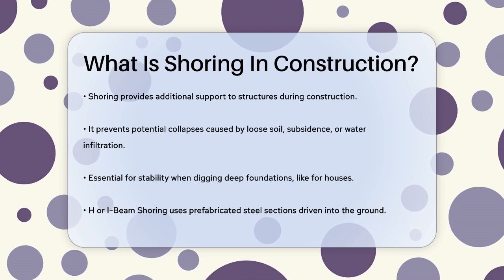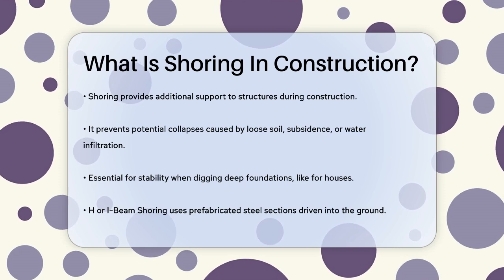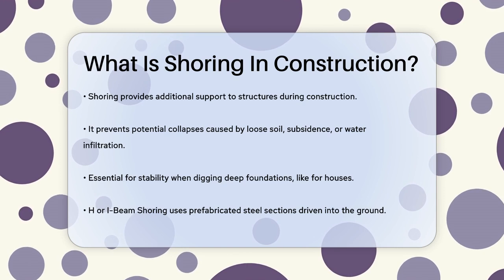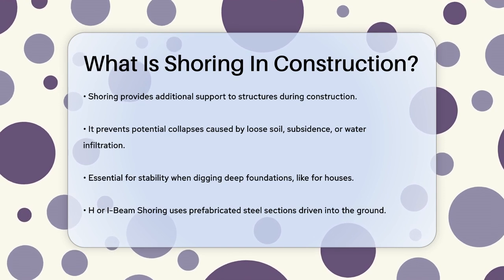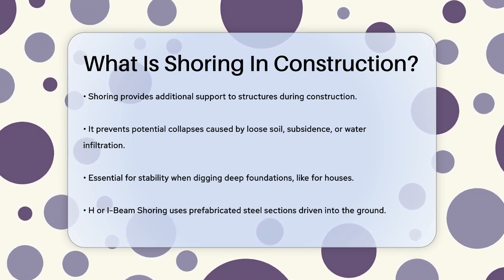Imagine you're building a house and you need to dig a deep foundation. Without proper support, the walls of the excavation could cave in, causing serious safety issues and potentially damaging the structure. This is where shoring comes in. It helps keep the structure stable and secure.